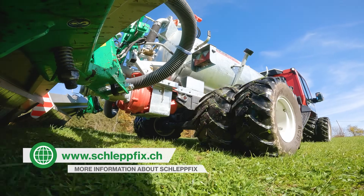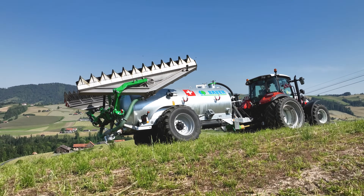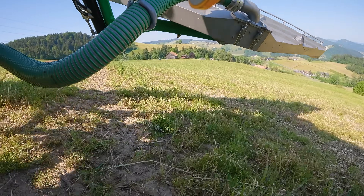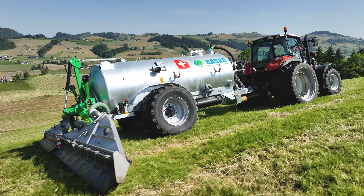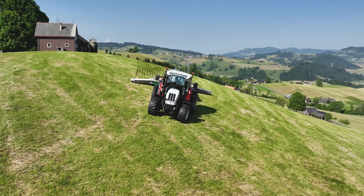Thomas is delighted with the success of his design and looks to the future with optimism. He launched the Schleppfix in June 2021 and admits he didn't expect such a high level of demand or so many orders. Looking ahead, he wants to actively increase market share and become a player in the market for close-to-ground slurry application systems. His goal is for the efficient, low-wear machine to set a standard and make life easier for many farmers.